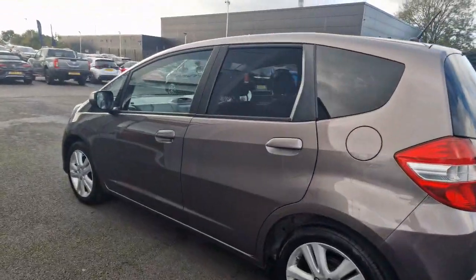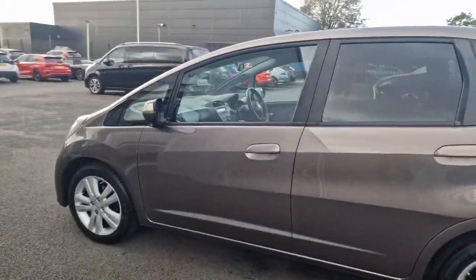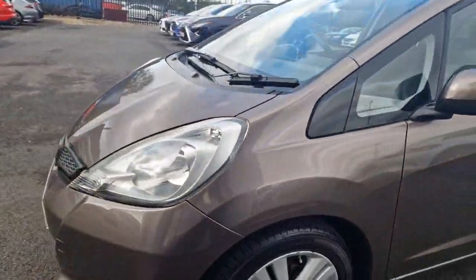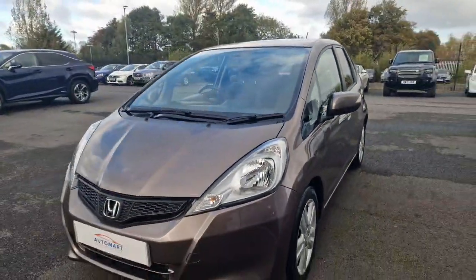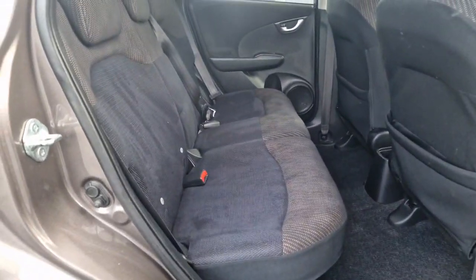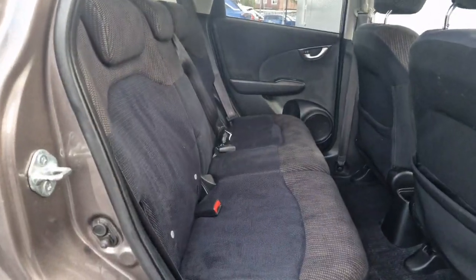Normally there'd be things that I'd pick out, but there's not really a lot of things that I can pick out on this car. It has been really well looked after. Making our way to the back, as you can see the interior is in a really, really good condition.